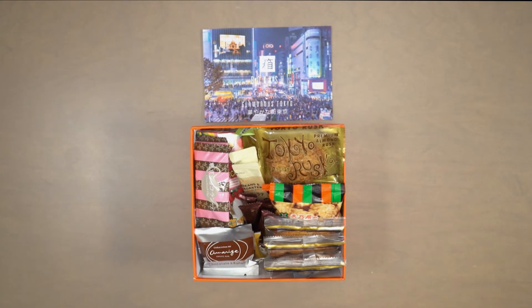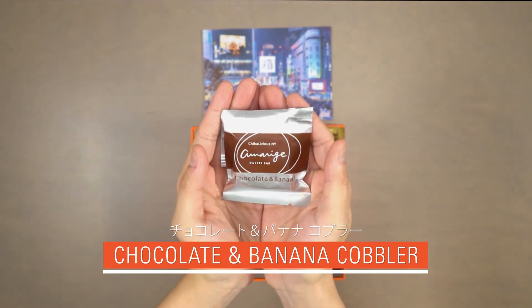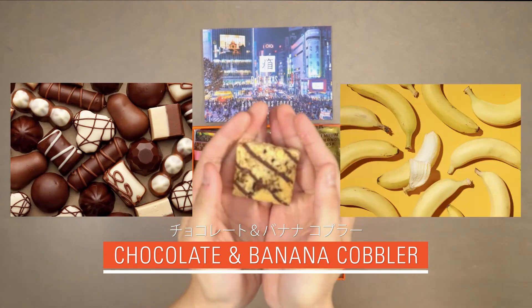Our second snack is chocolate and banana cobbler. Soft and chewy, this brownie-like confection is an absolute delight with each bite of chocolate and banana extravaganza.